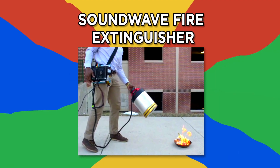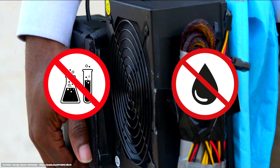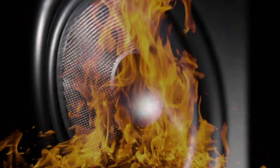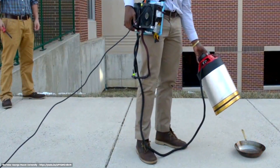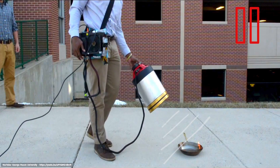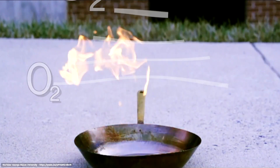Number 9: the Soundwave Fire Extinguisher. If you're not feeling easy about chemicals in your kitchen, a device may soon be on the market that uses no chemicals or water to put out flames. Developed by two undergraduates at George Mason University, the Soundwave Fire Extinguisher uses bass frequencies to extinguish fires. It uses a mobile subwoofer gun to shoot sound frequencies between 30 hertz to 60 hertz. The gun focuses those sound waves, creating a wave vortex.